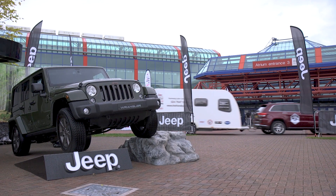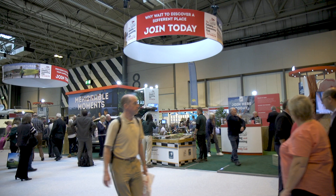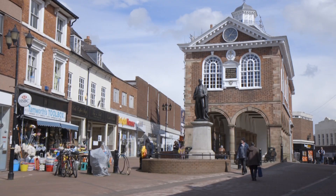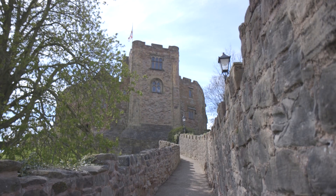The NEC, National Exhibition Centre, is close by, so this site is a great base if you're attending one of the many shows. The nearby market town of Tamworth is steeped in history, and visitors can enjoy its Norman Motte and Bailey Castle and the beautiful Castle Pleasure Grounds.